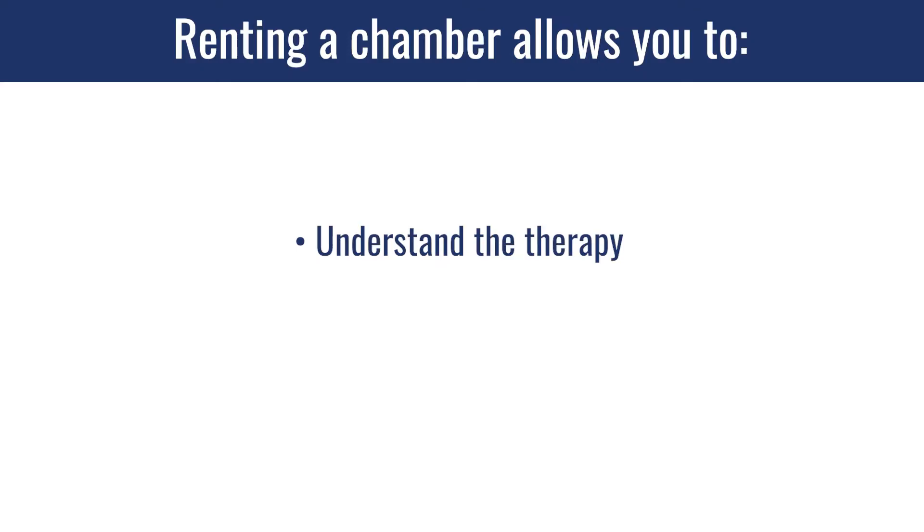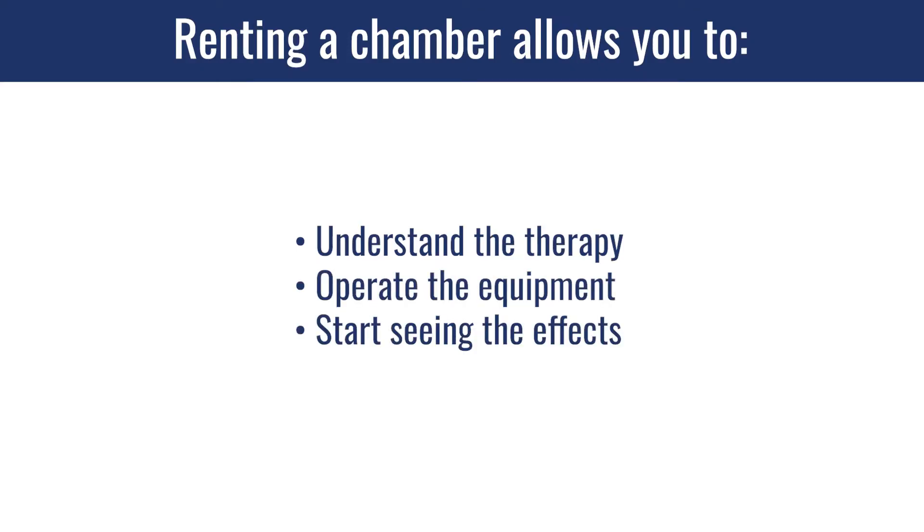Depending on the equipment you're looking at, there might be minimums — a two-month or three-month minimum. But this gives you plenty of time to understand the therapy, operate the equipment, and start seeing the effects in your life. If this is a long-term plan and your goals require months or even years of treatment, then the purchase option is definitely going to be the best scenario.